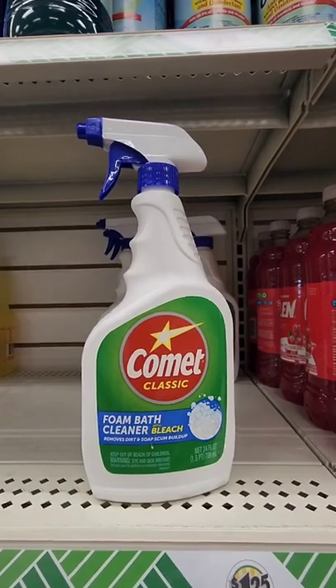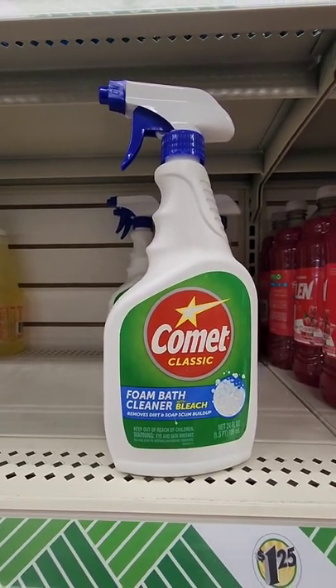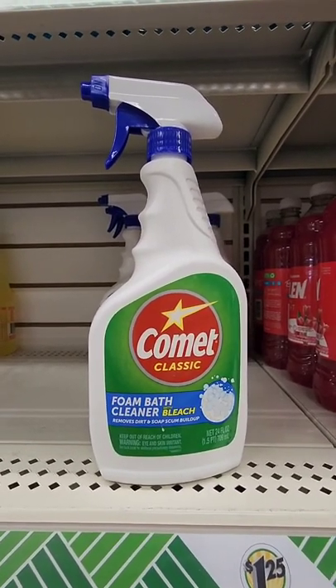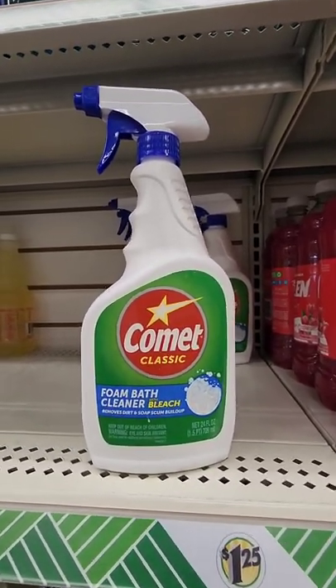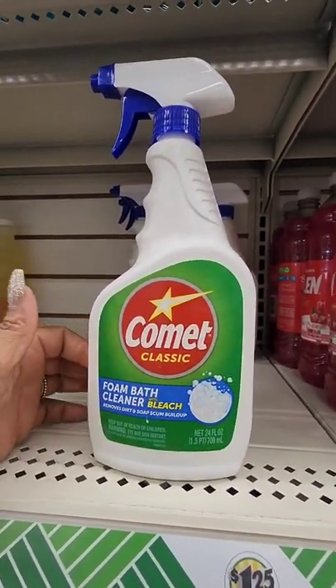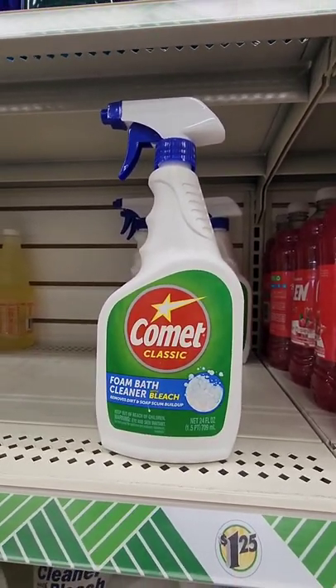I love this Comet Classic Cleaner with bleach — this is for the bathroom. I don't always see it at Dollar Tree, but I know Big Lots has it. A dollar twenty-five might be okay to pay for this, but again I don't always see the Comet cleaner at Dollar Tree.